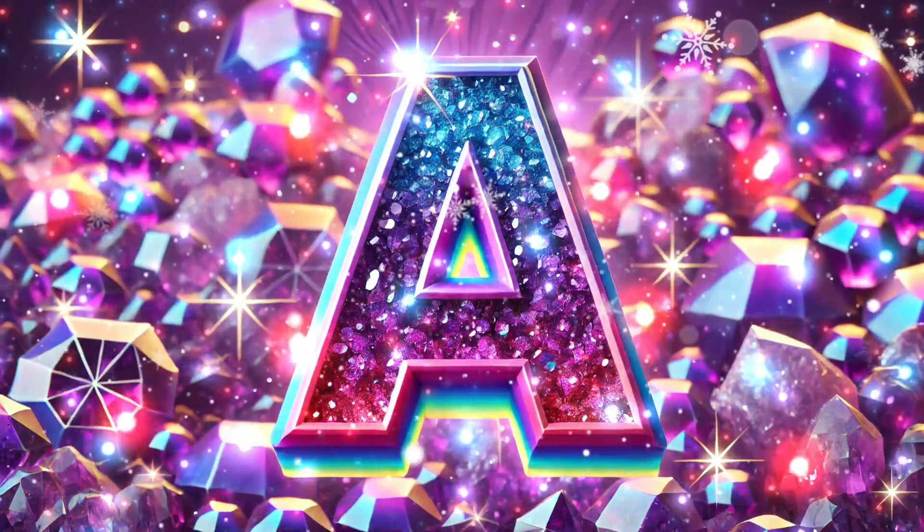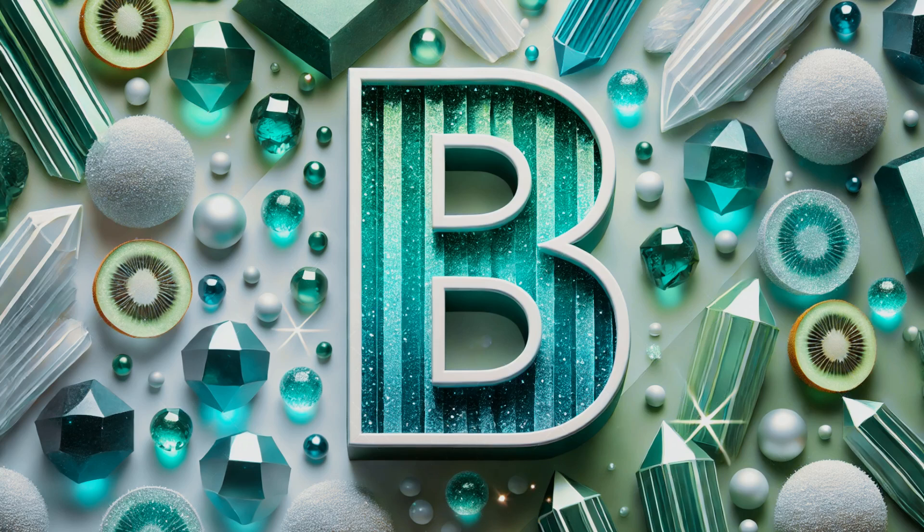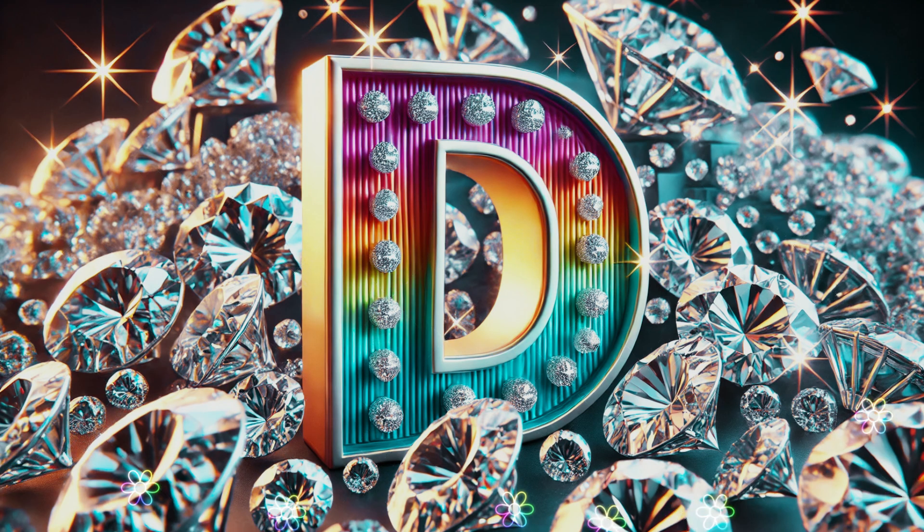A is for amethyst, purple and bright. B is for beryl, in green, blue and white. C is for coral, from the deep sea. D is for diamond, so precious to see.